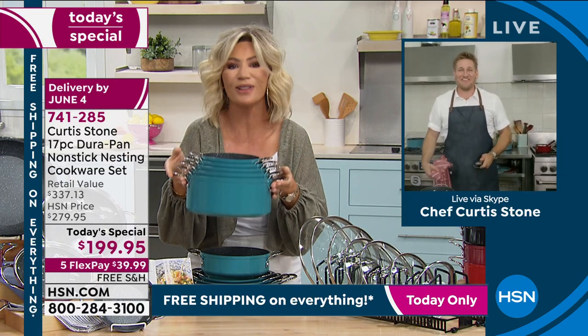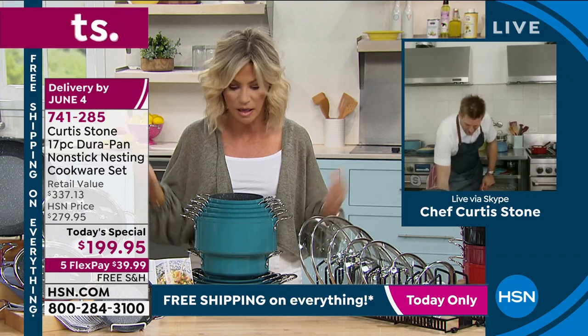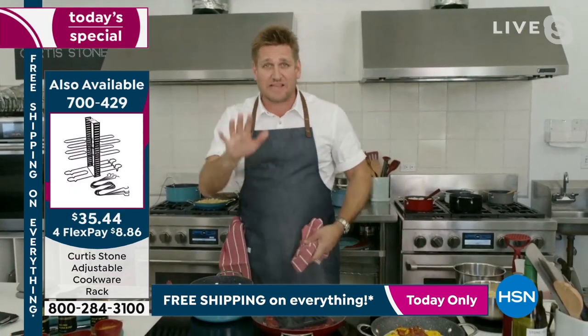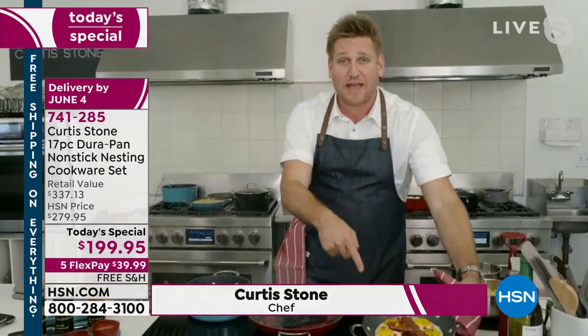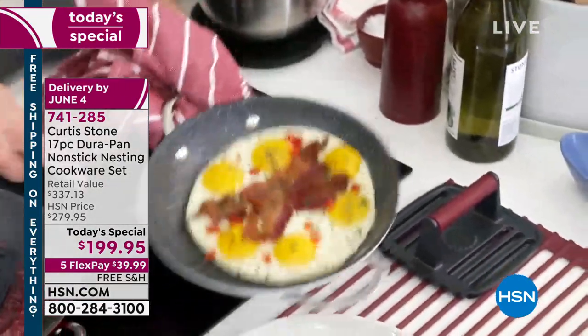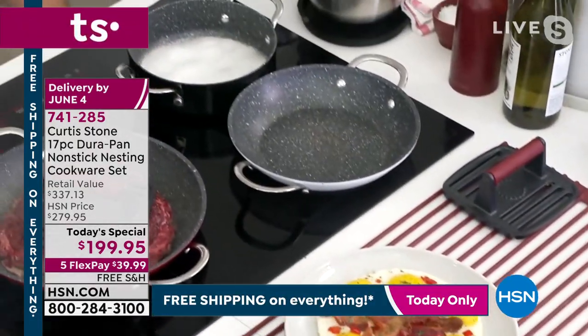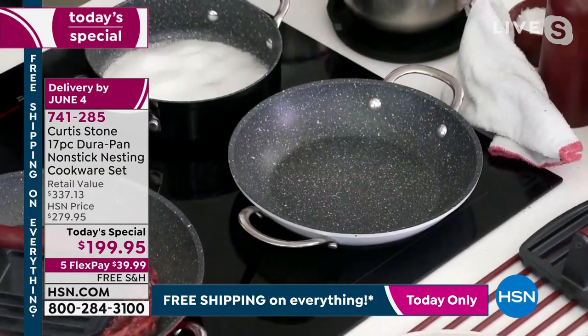It's where I belong — and what a set we brought! It's Chef Stone's biggest set ever, and it's never nested down to this compact size before. For those new to DuraPan: eggs and bacon with no oil or butter. Everything that you cook in the DuraPan will just slide right on out. Just give the pan a real quick wipe and get back to cooking again.